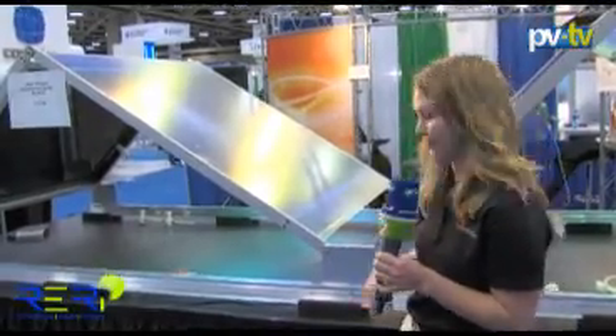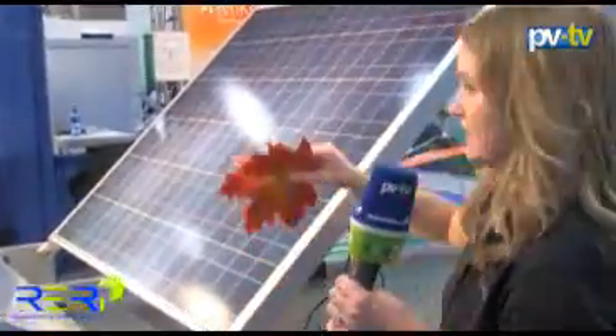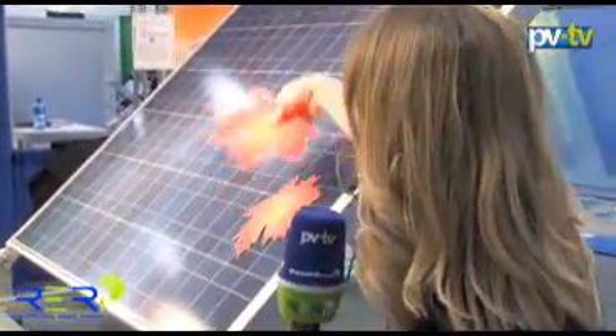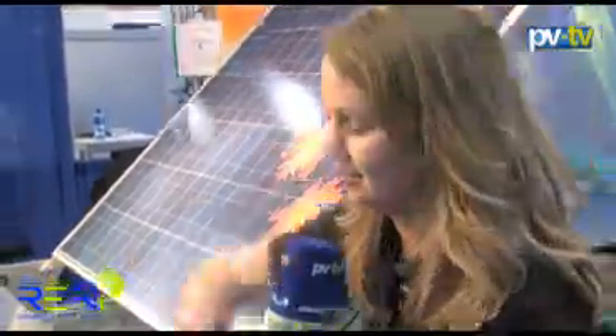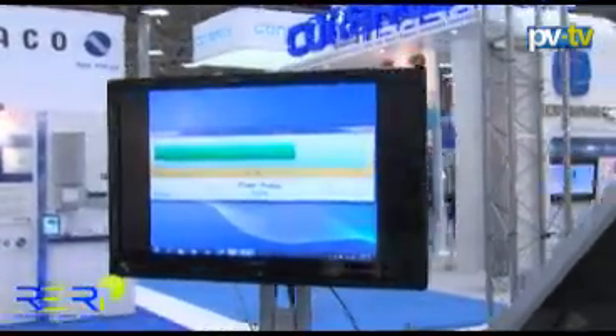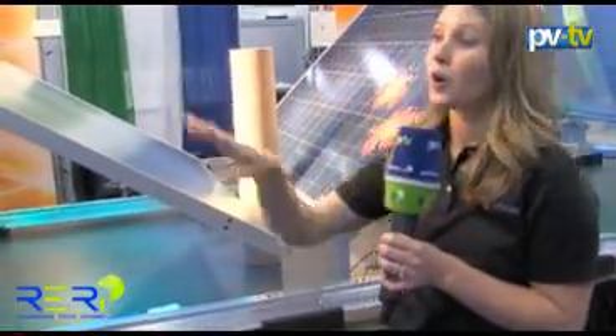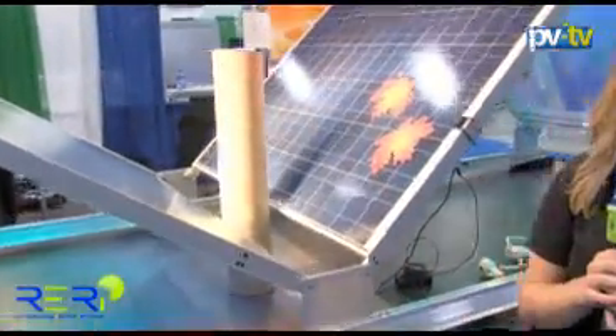Now let's test out the shading benefits of the system. We're going to go ahead and add some leaves. If we watch our performance here we're at about 166, 165%. We're going to add some shading — a little rooftop protrusion as well. What you'll watch is the performance will dip for a moment and then the maximum power point tracking will kick in. We're only losing a few percentage points of our performance.